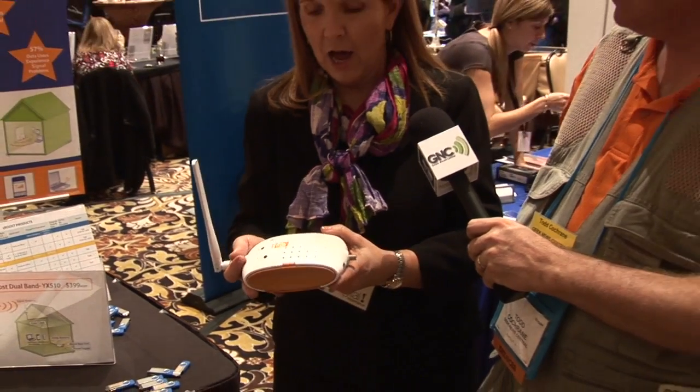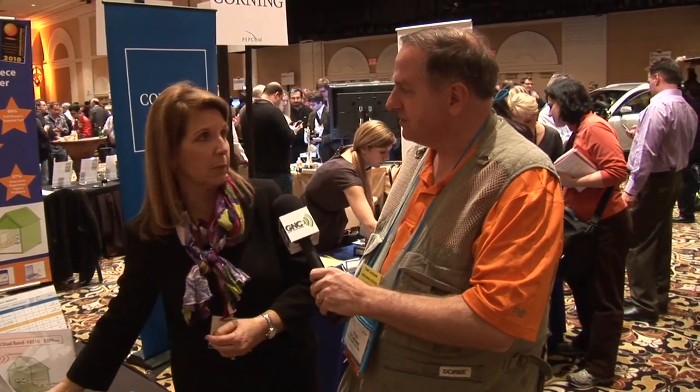And if you have a home office, or your kids are trying to reach you and you don't have a signal in your home and there's an emergency, that's a problem. So it's really a safety issue as much as a business issue.